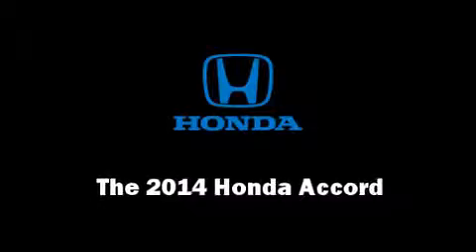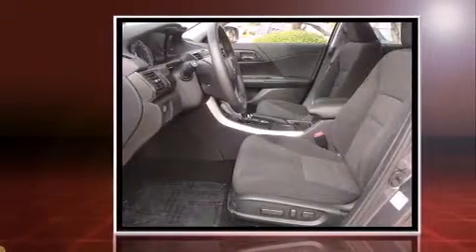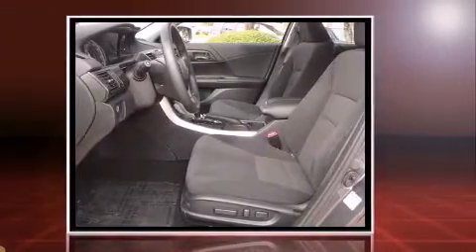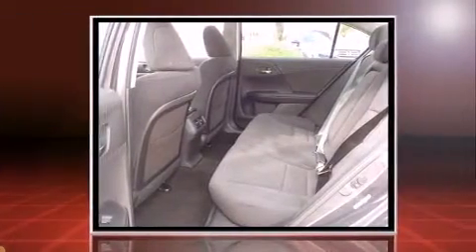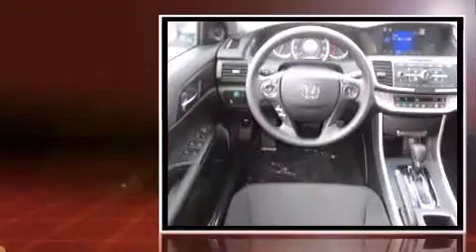The 2014 Honda Accord. This four-door, five-passenger sedan is waiting for you to take home. Smooth gear shifts are achieved thanks to the 2.4-liter four-cylinder engine, providing a spirited yet composed ride and drive.